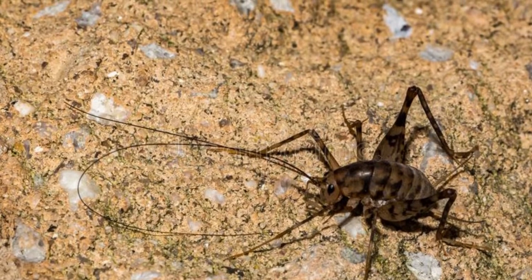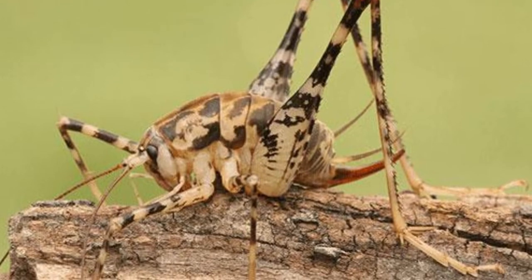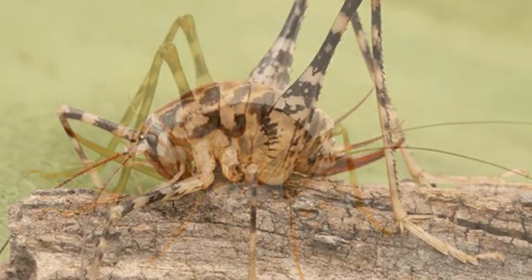Welcome to the Zoological World. Today we will discuss camel crickets. Camelback crickets prefer to live in dark and damp places.